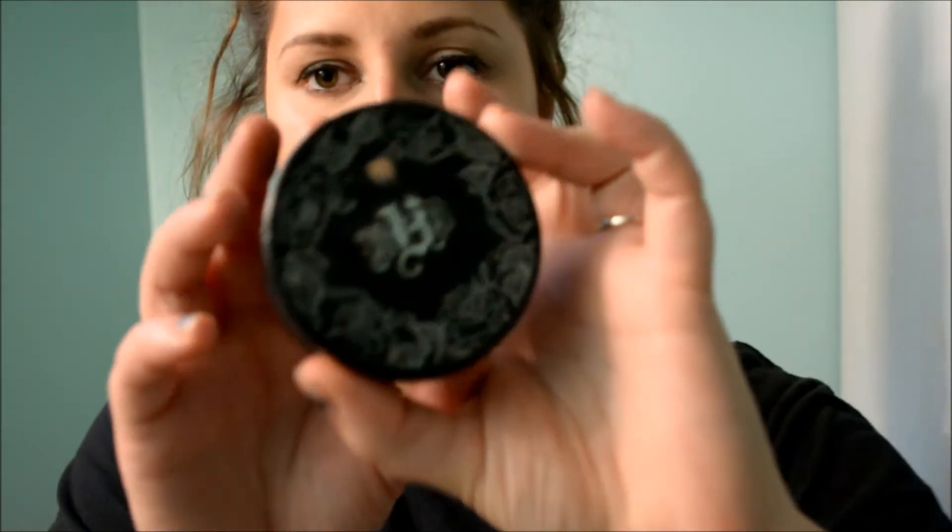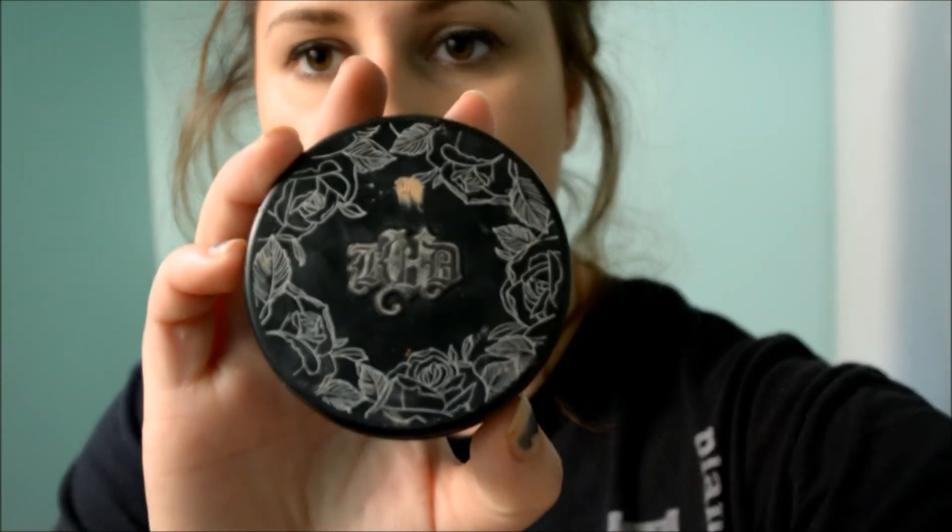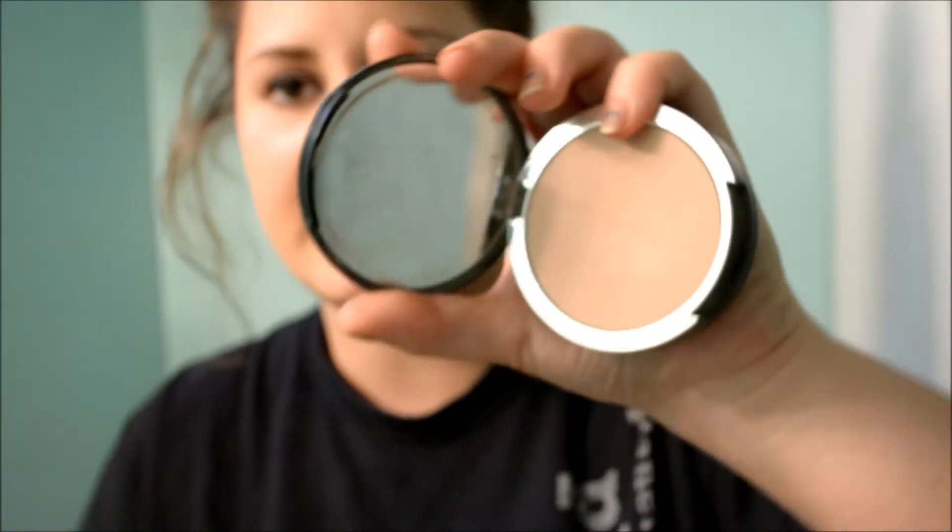The next is a Kat Von D powder. Look at this packaging — it's so beautiful. And I absolutely love this. Again, it was a little too dark for me, but it is so pigmented. This is by far my most pigmented powder I've ever tried — it's so creamy and pigmented and amazing. You can use this just with a moisturizer and it'll give you like medium coverage. If you put a moisturizer on, let that sink in, and then go over it with this with no foundation, this is a great powder foundation.